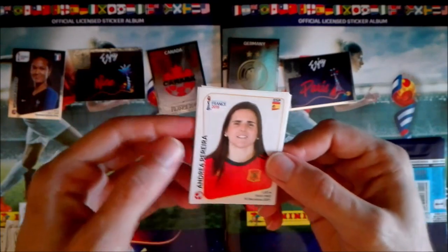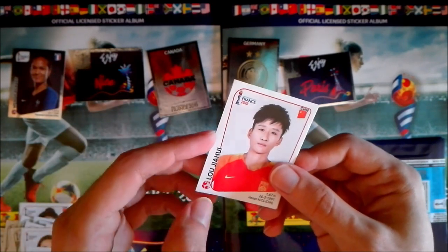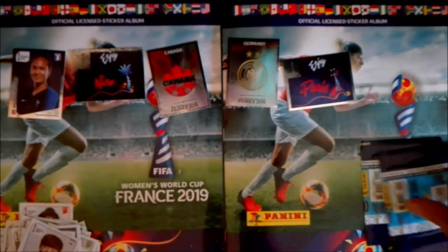We have Andrea Pereira from Spain, Soledad Jaimes from Argentina, Lu Jiahui from China, Ken Satale from France, and Hong Hyeji from South Korea.